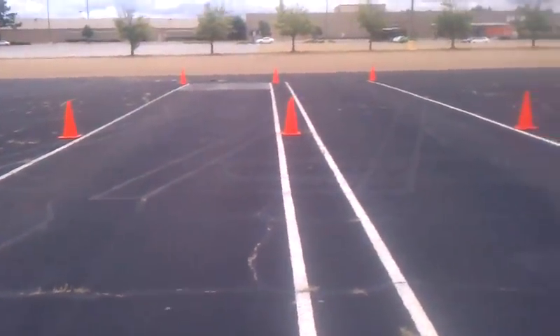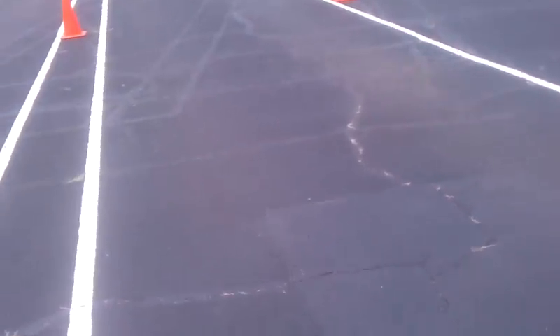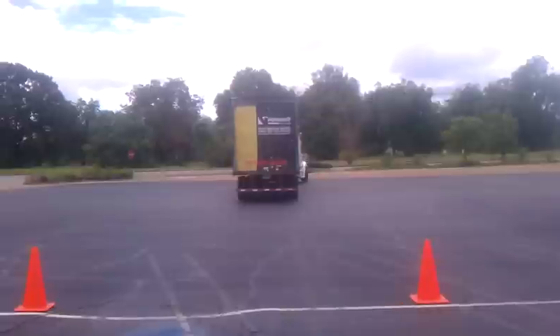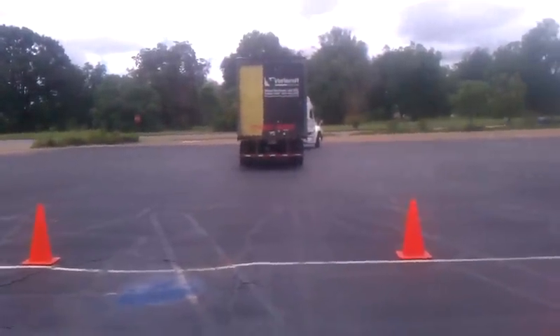What he's going to do — he just came in the left lane right here, and he's about to put it in the right lane. So he approached the lane like that, make a hard left, and get your trailer to kick right.